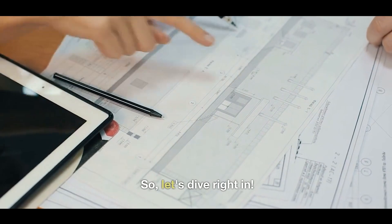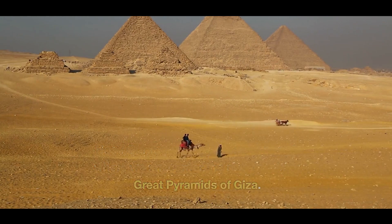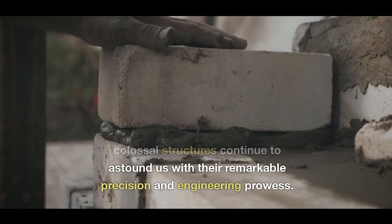Our first stop takes us to Egypt, where we encounter the awe-inspiring Great Pyramids of Giza. Built over 4,500 years ago, these colossal structures continue to astound us with their remarkable precision and engineering prowess.